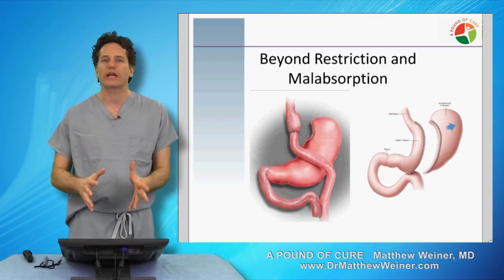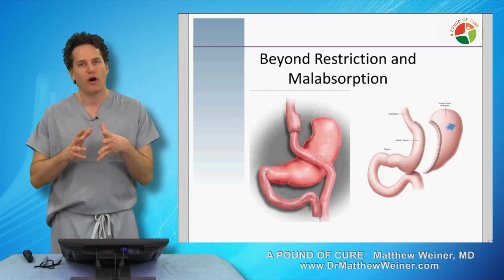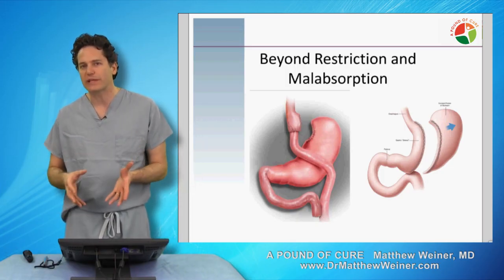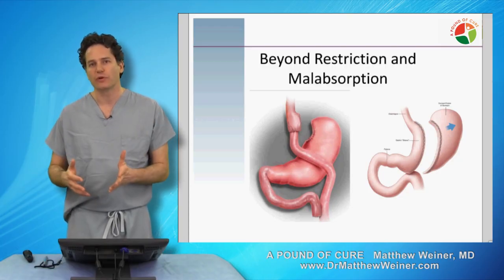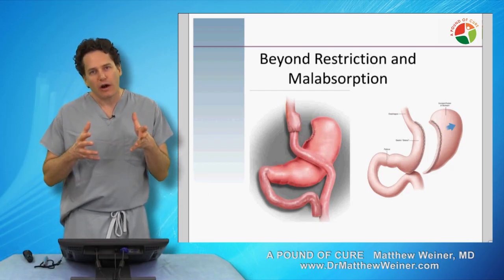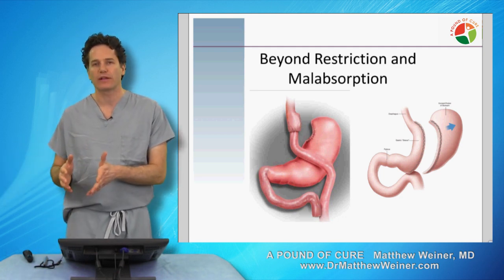We have to move beyond restriction and malabsorption. Restriction is the impact that the surgery has in which you're able to eat very small bites of food and only eat a few bites before you feel full. Malabsorption is the idea that you don't absorb the calories that get wasted into your stool, and because of that you end up losing weight. But what we're really finding out is that these are relatively minor impacts of the surgery over the long run, which is how we have to think about weight loss surgery.